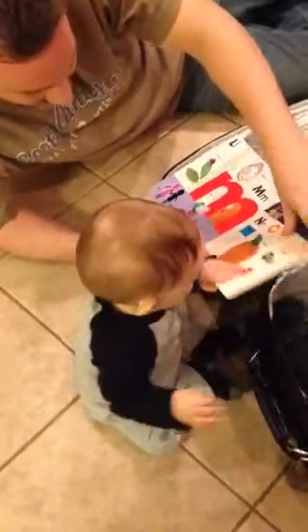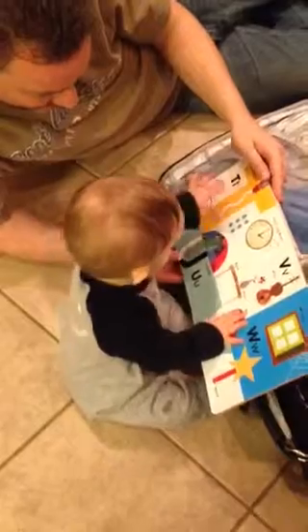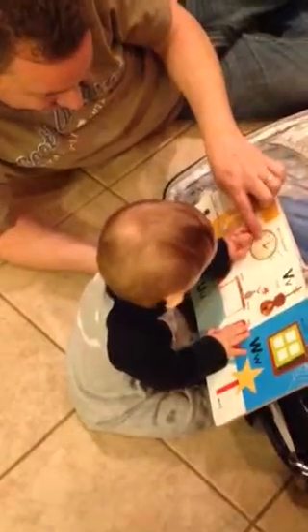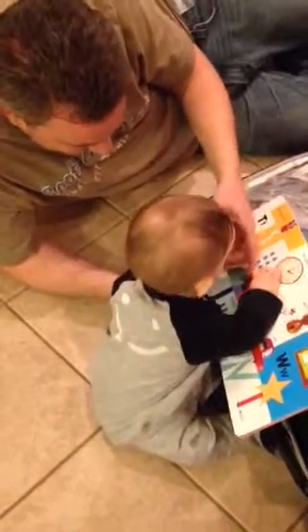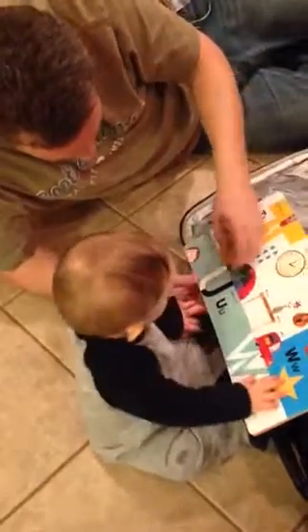Next page, next page. Why is that on the next page? Look. Oh, look. What's the tile? Toothpaste and toothbrush? Tootie, you tooter. Umbrella.